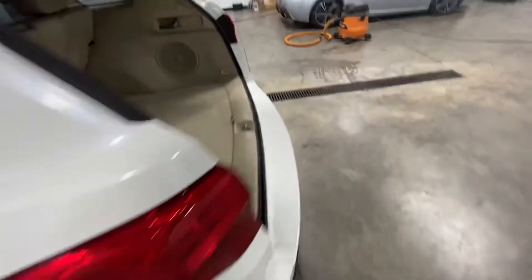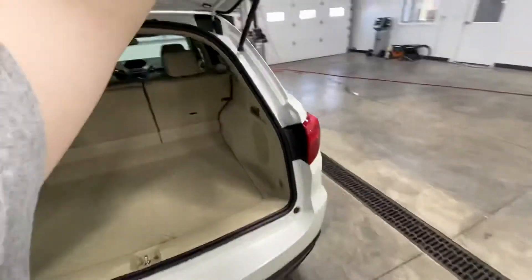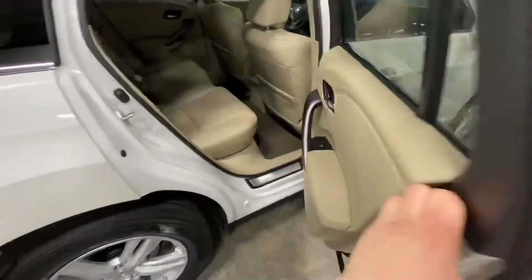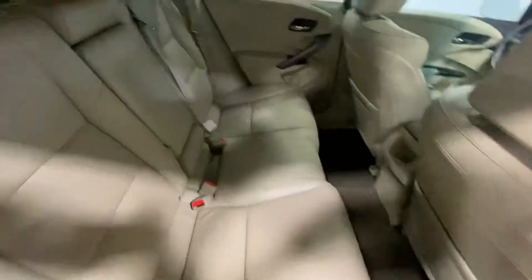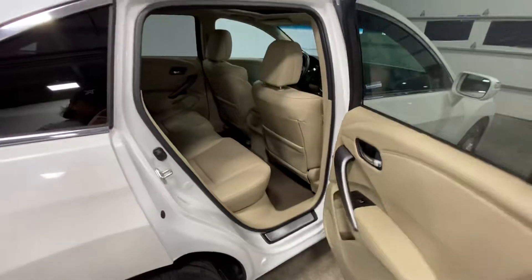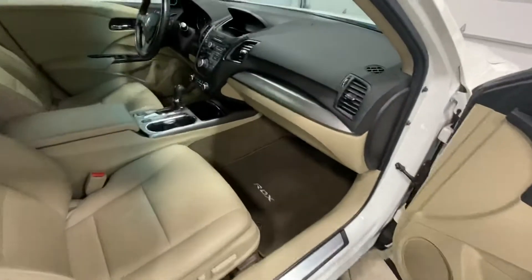Got to put that back up to finish the video. Just like I said on the other side — very well maintained, very clean. Power seats on the passenger side as well.